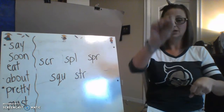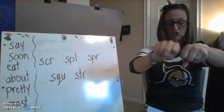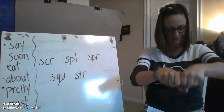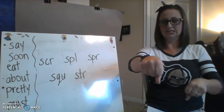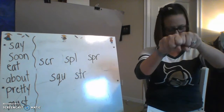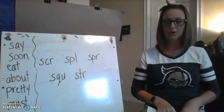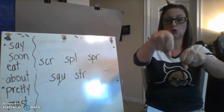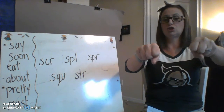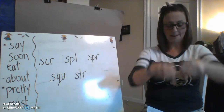'Skip' — SK, -ip. Change the SK to SN: snip. 'Slick' — SL, -ick. Change that SL to TR: trick. The word is 'trap' — TR, -ap. Change the TR to SCR: scrap. Good.